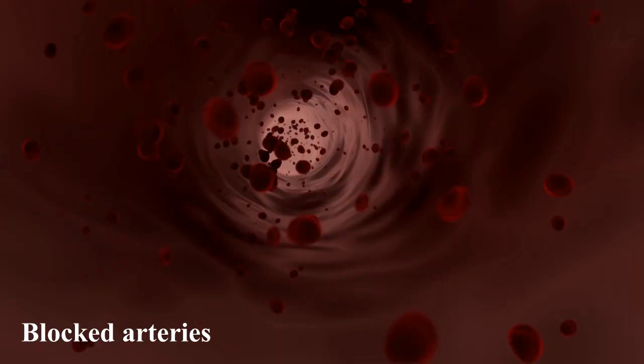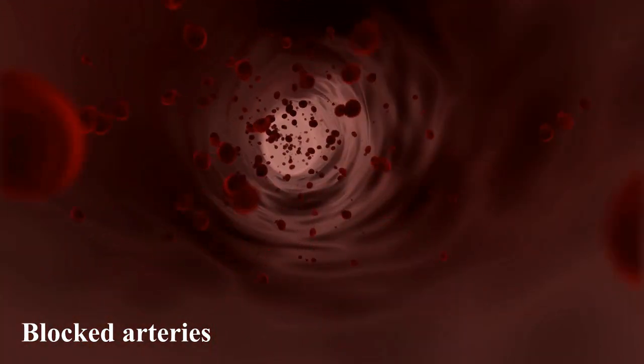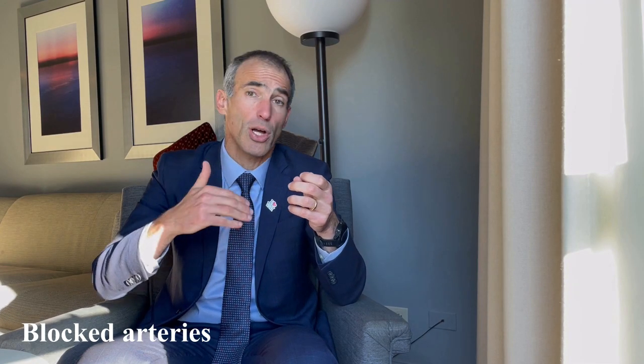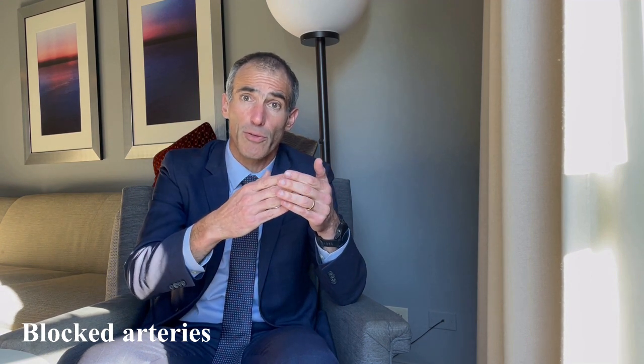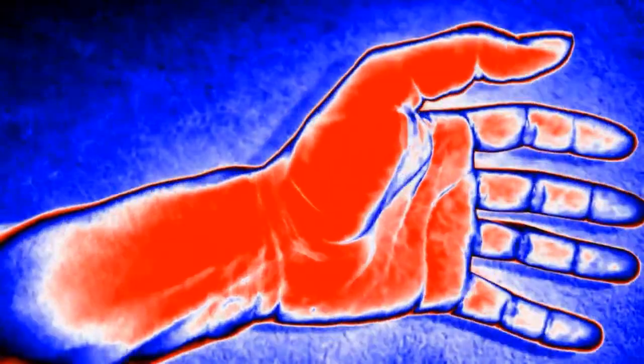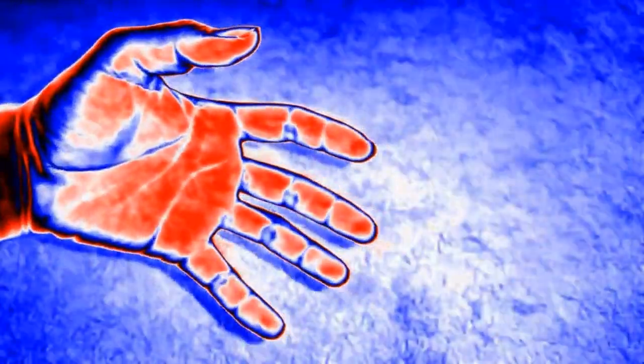It could also be that not enough blood is reaching the hands and fingers because of blocked arteries. Blood clots may come from the heart or from other arteries and block blood flow to the hands and fingers — again, making them feel cold. Additionally, blood clots can form in the fingers themselves, either in one finger or several fingers, which would prevent blood from reaching them and result in a cold sensation.